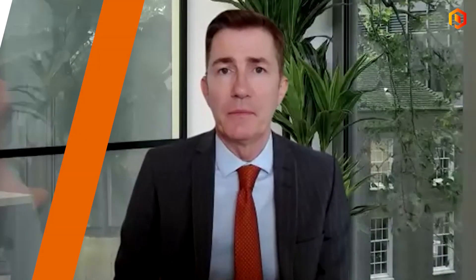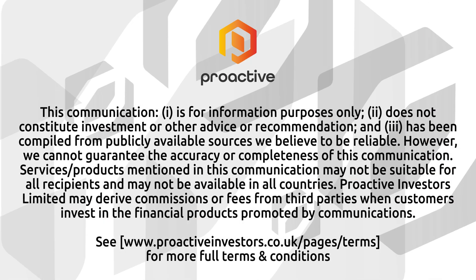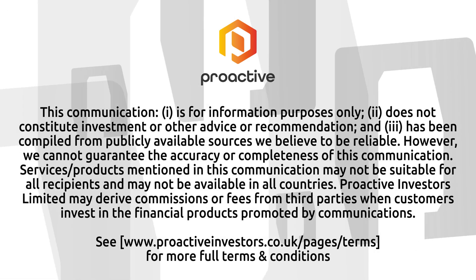Definitely worth a look at that. As always, a pleasure speaking to you — I hope you'll keep us posted on any additional progress. Thank you very much. That's Anthony Hamilton, the CEO of Georgina Energy.